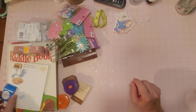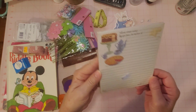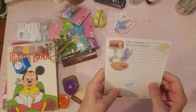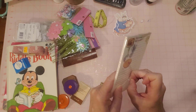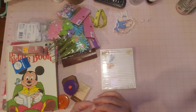I found some cute little embellishments — look at these. These have a coffee pot on them. I could use these in my next coffee journal. I was just organizing my coffee journal stuff that I used on that coffee journal I just made.